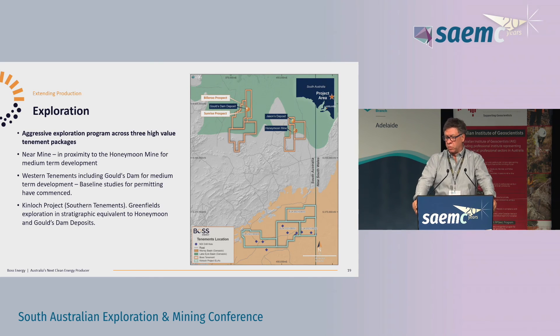For the Explorers Conference I left one slide in. We've got a pretty aggressive exploration program next year across three different packages. There's the near-mine work, which is happening just north of our mine boundary on our tenements - in fact, our exploration manager is out there today kicking off a program at Jason's. We're going to the western tenements near Goulds Dam, Sunrise and Billaroo to redo a lot of drilling out there - that will run all of next year. We recently picked up the Kinloch project in the southern tenements; we'll probably do a lot of geophysical work this year and then move into drilling down there next year.